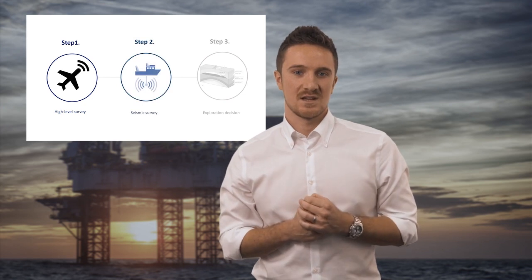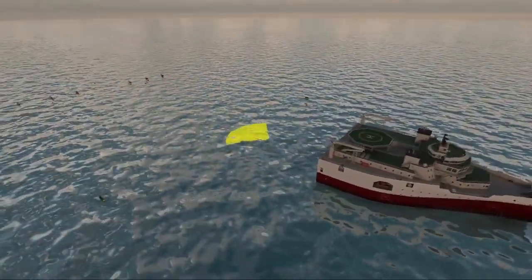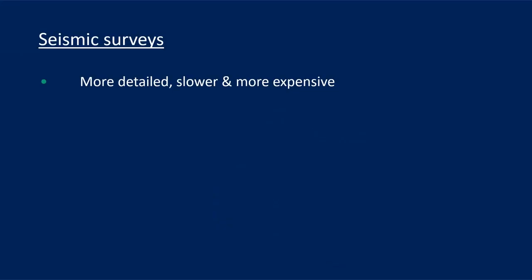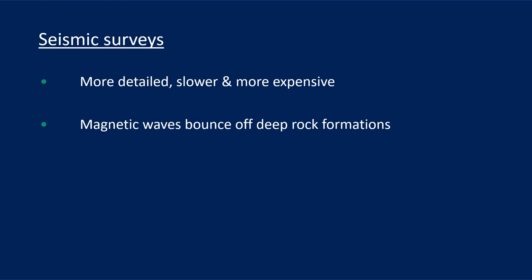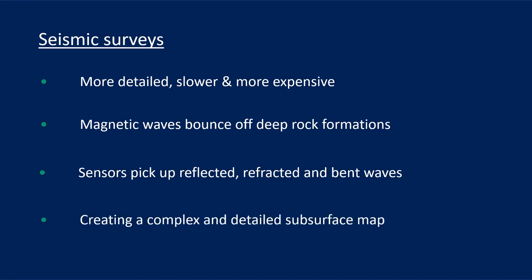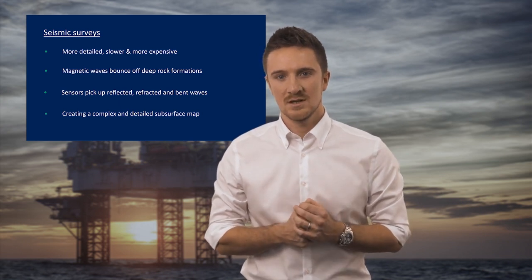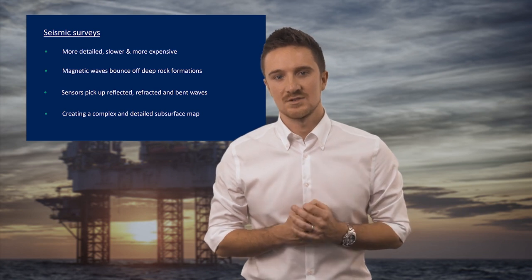More detailed seismic surveying is used at this stage, and it involves much slower, precise and high cost survey methods. In these surveys, seismic waves are created that travel down beneath the earth's surface and bounce off deep rock formations. Sensors as part of the survey equipment pick up these waves as they return to surface. Some rocks cause seismic waves to be bent or refracted; others cause waves to be reflected back to the surface. The interpretation of these reflected waves is a very challenging process, but essential if an accurate subsurface map is going to be created. Once an operator has a detailed map of the formations beneath their block, they can identify where they think there's the greatest chance of hitting hydrocarbons.